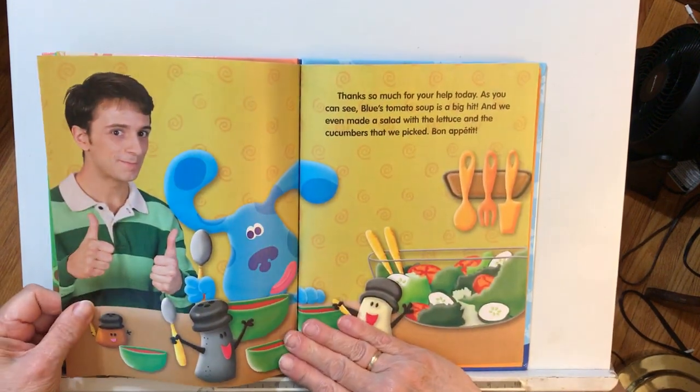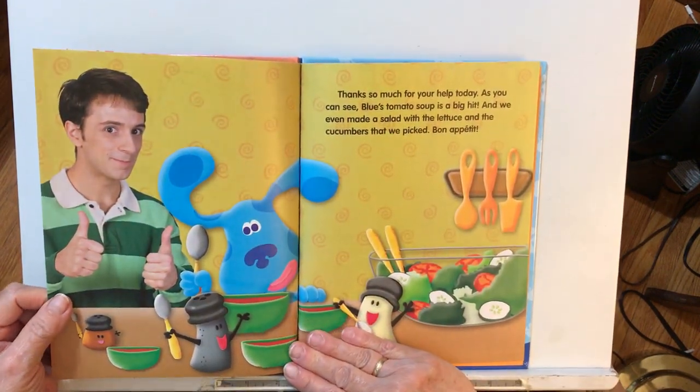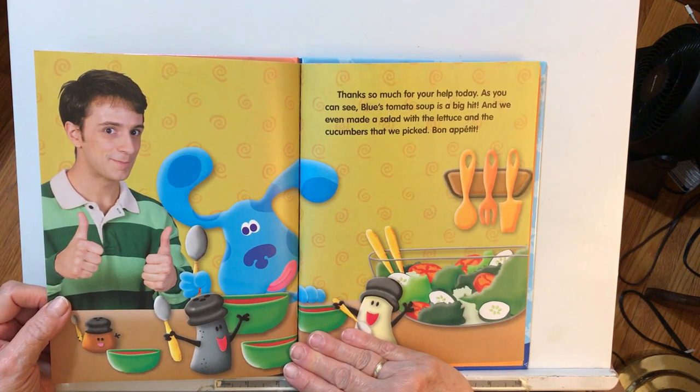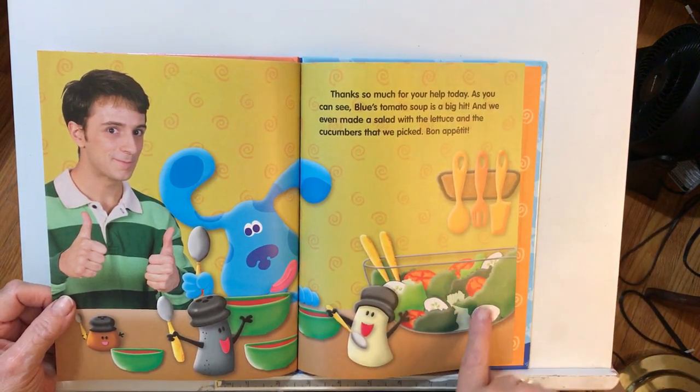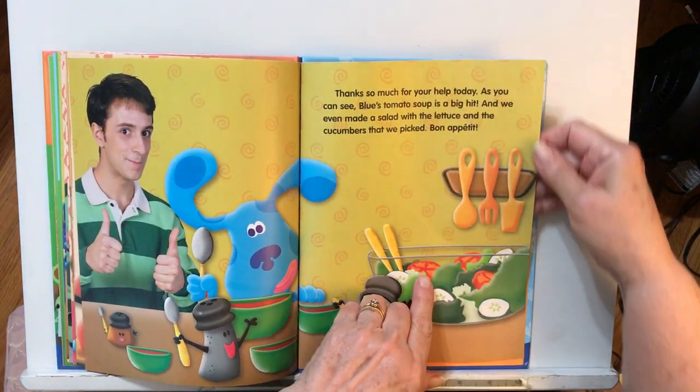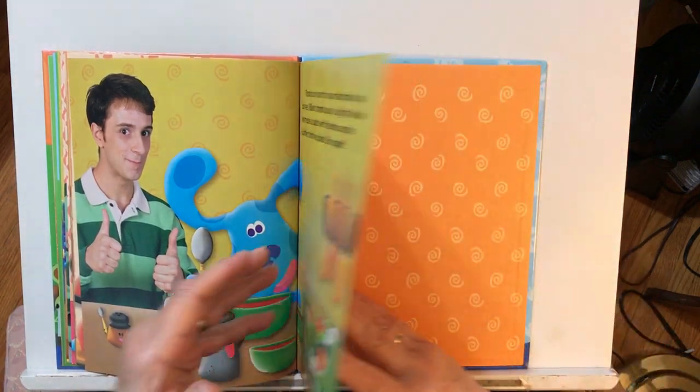Hooray! Thanks so much for your help today. As you can see, Blue's tomato soup is a big hit. And we even made a salad with the lettuce and the cucumbers that we picked, and some tomatoes in there, too. Bon appétit!